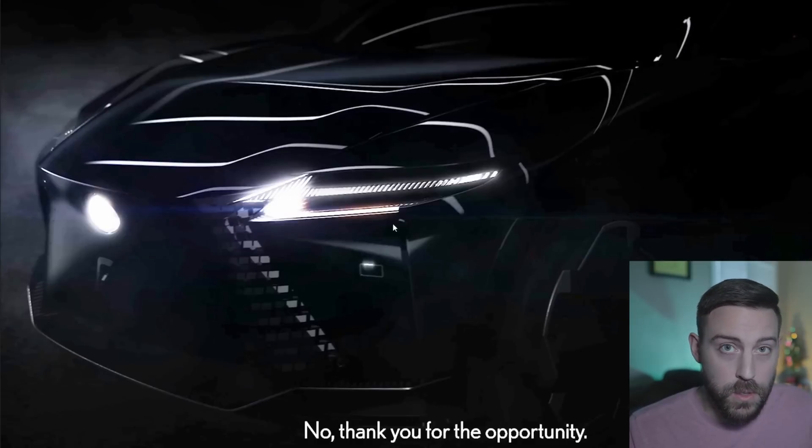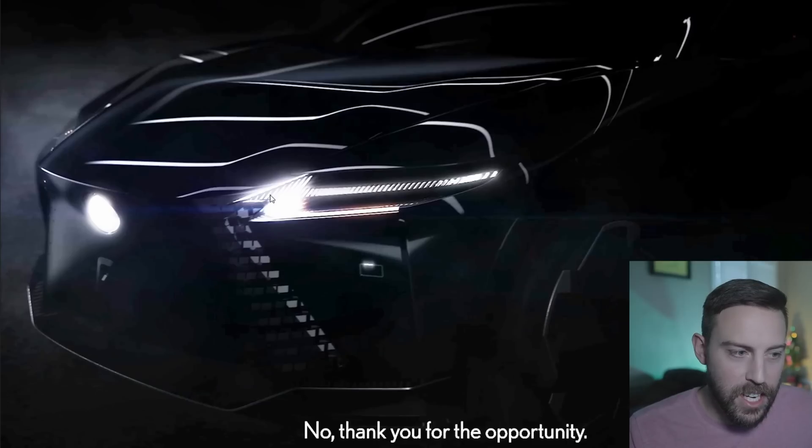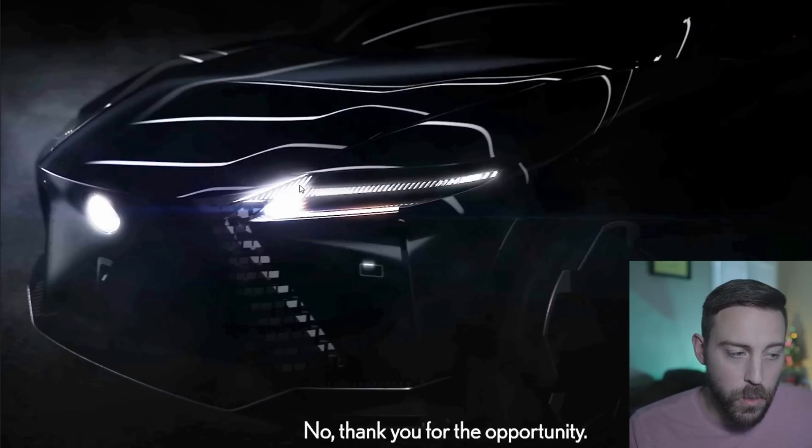What does look very similar to current Lexus models is the spindle grille - it's still there, just going to be more built into the body and bumper rather than standing out like a sore thumb. These daytime running lights are very much like the current UX with the eyelashes built in. And of course we have the L finesse with the Nike swooshes - a lot of people call them arrowheads or check marks. It's going to be all over future Lexus designs; they're not going to break away from that.